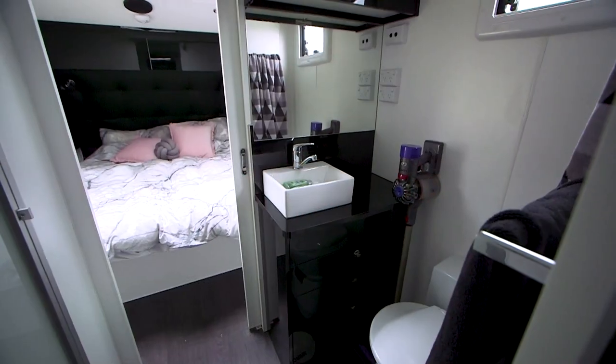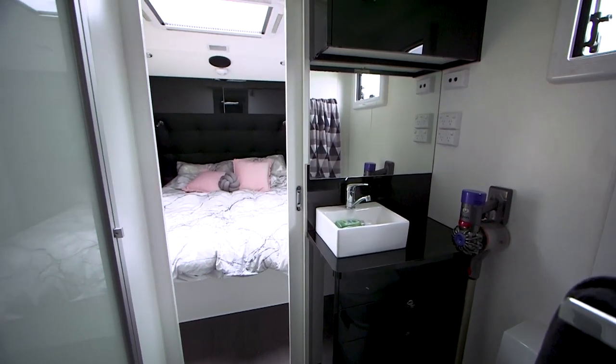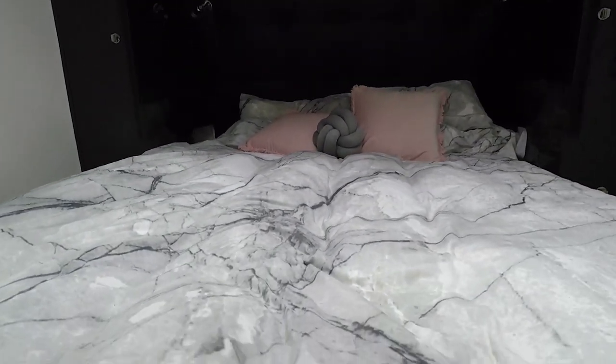We've done a trip to Birdsville in it. We picked it up a week before we went and took it all the way up to Birdsville, through Alice Springs, all that area, Ayers Rock, and then came back — a good three-week trip. They've been pretty helpful with any issues or questions. We did have a bit of a setback in the middle of Alice Springs, contacted Gosey, and he resolved all our issues straight away, which was pretty good.